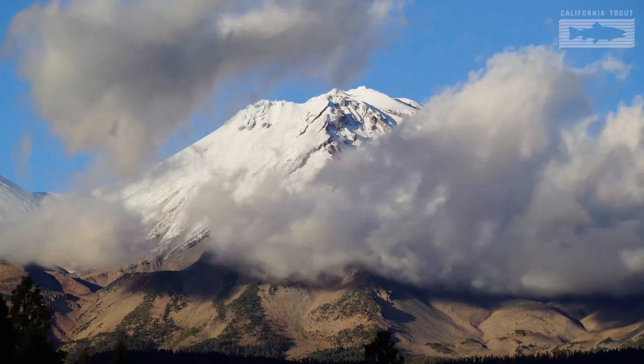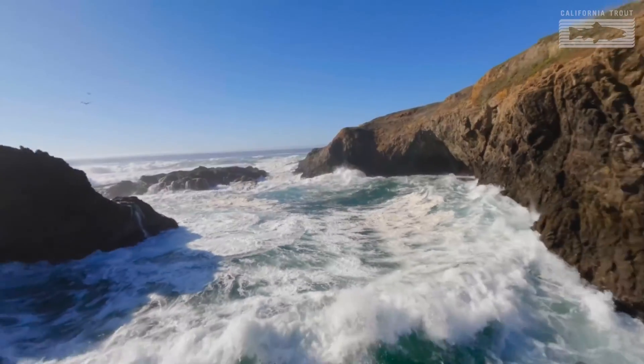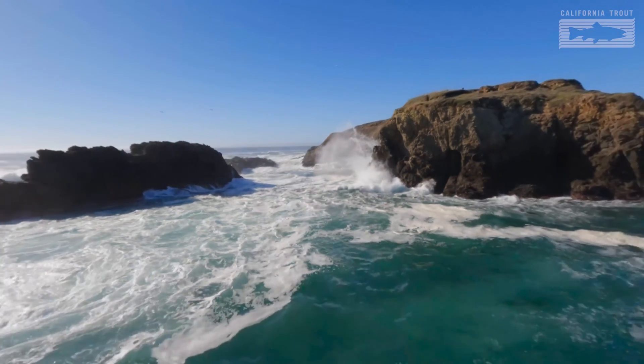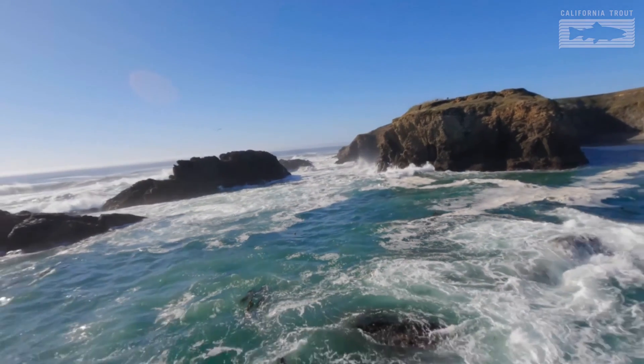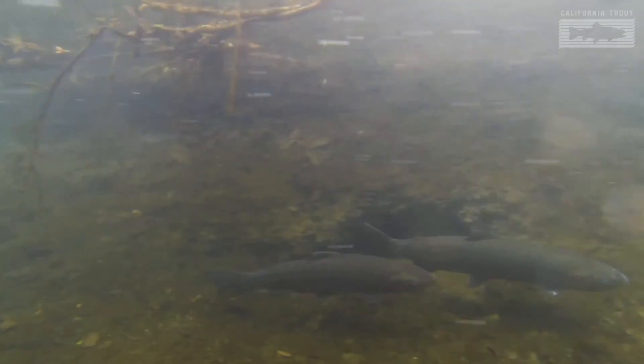That means we work all the way from the mountains where the water starts as rain, all the way down to the sea, to protect all the habitat in between that wild trout, salmon, and steelhead need to live and thrive. We also work with a lot of other groups to help teach people about how to be good neighbors to our fishy friends. Let's go visit a couple of those project sites and see what we're doing.